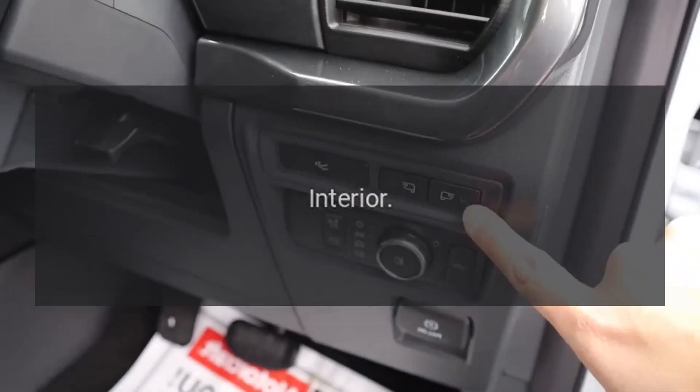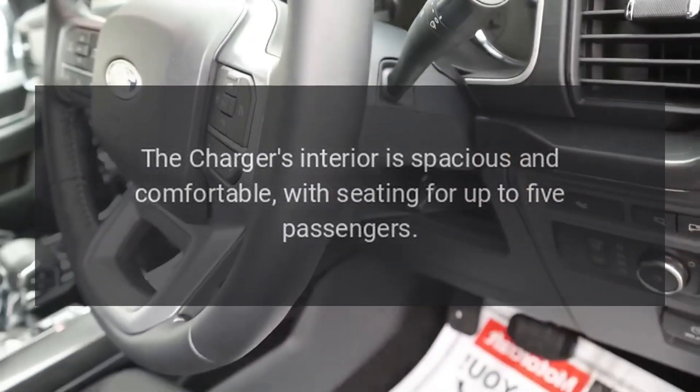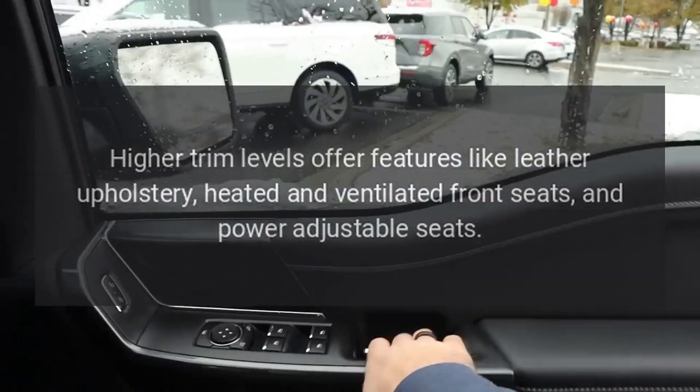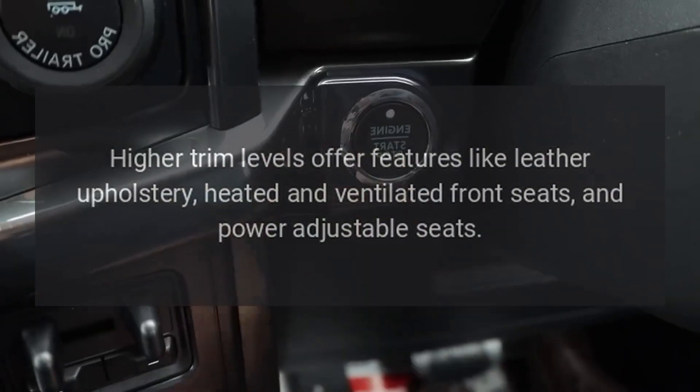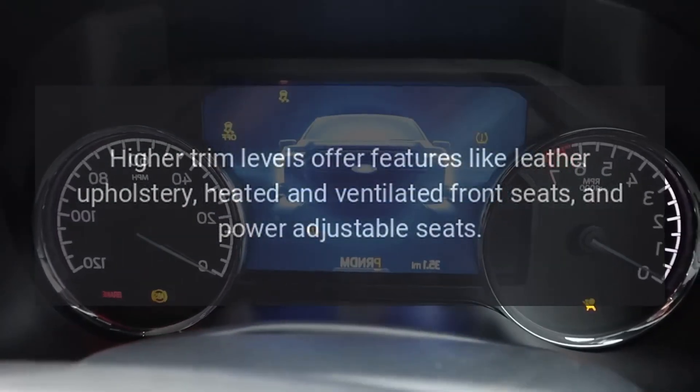Interior. The Charger's interior is spacious and comfortable, with seating for up to 5 passengers. Higher trim levels offer features like leather upholstery, heated and ventilated front seats, and power-adjustable seats.